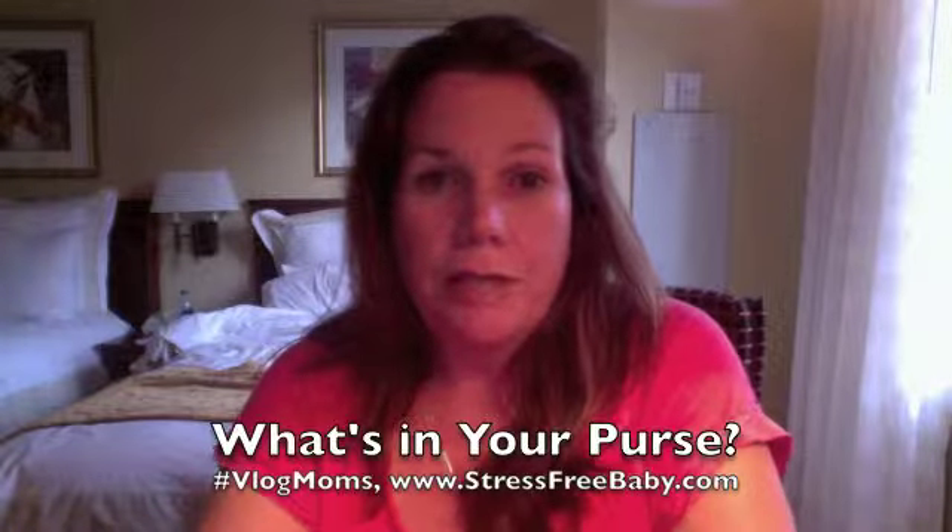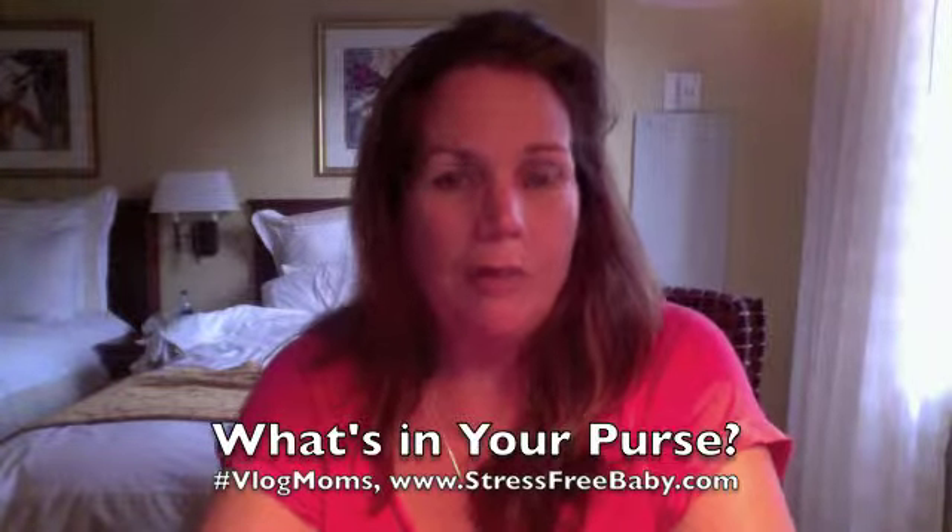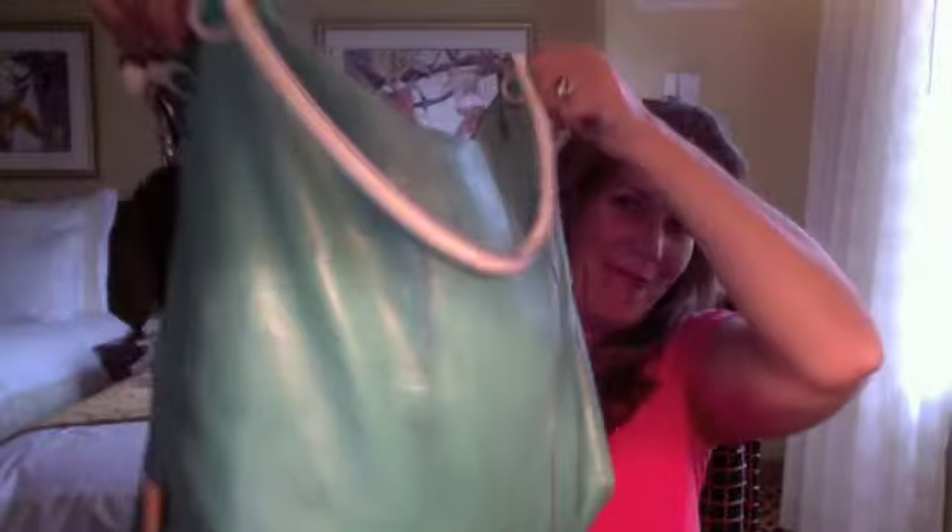Hi, I'm Desiree Miller with Stress-Free Baby and the Blog Mom. Question of the week this week is: what is in your purse or your handbag? And show us. This one's going to take me a while. This is my handbag. It's huge, okay? I like it like that because I like to know I am prepared and I have everything with me. Should have been a Boy Scout, right?